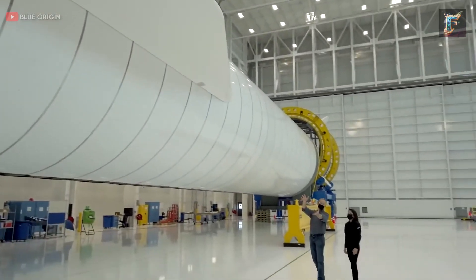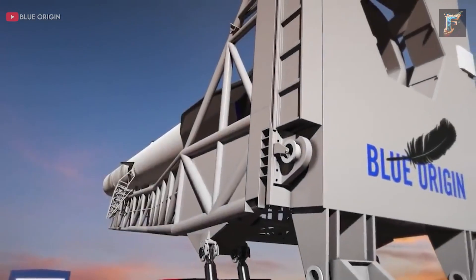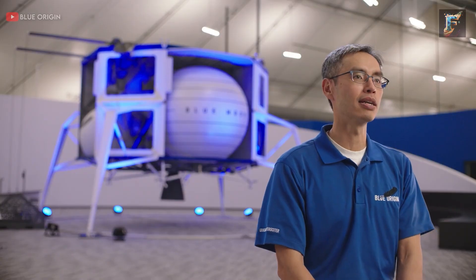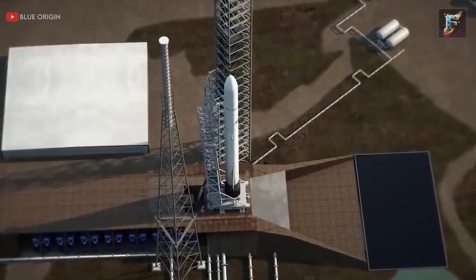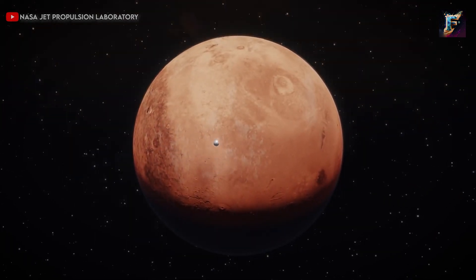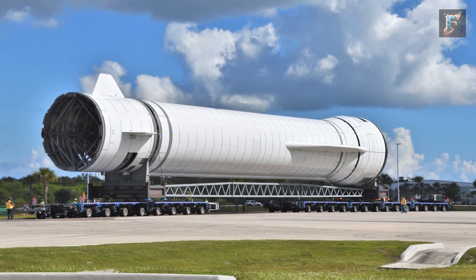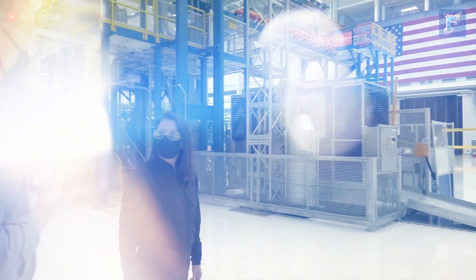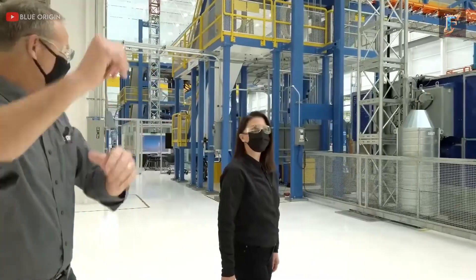Originally slated for its debut flight in 2020, the launch of the New Glenn has faced repeated postponements, and predictions have proven inaccurate by several years. With just 10 months left until the purported launch date, it appears unlikely, especially considering NASA's upcoming mission to Mars. Despite leaked photos, there has been no evidence of pressure tests or launch pad rehearsals, and the anticipation for an official announcement from the company continues.